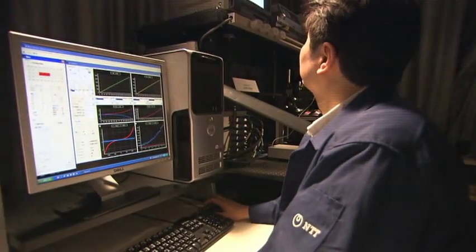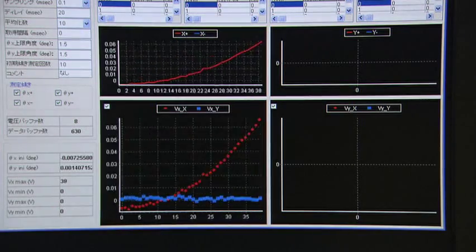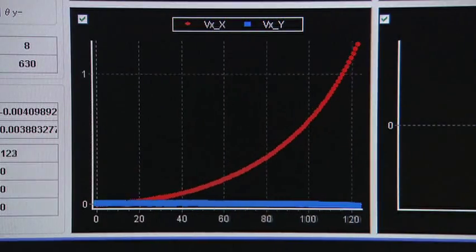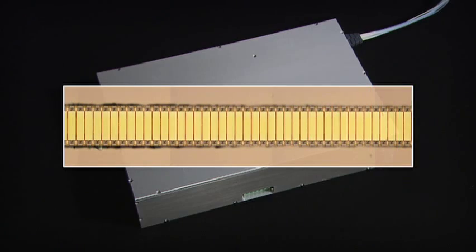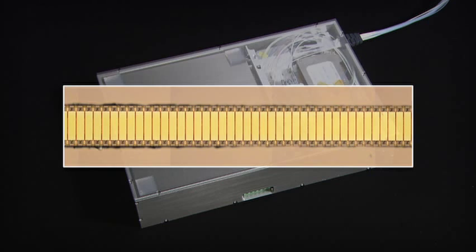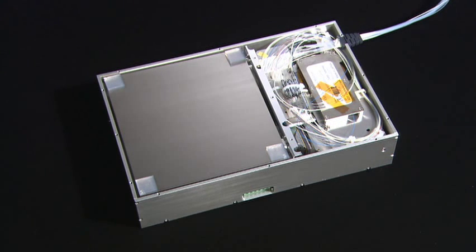NTT Microsystem Integration Laboratories has developed a Wavelength Selective Switch, or WSS, which incorporates a free space optics mirror array using Microelectromechanical Systems, or MEMS technology.